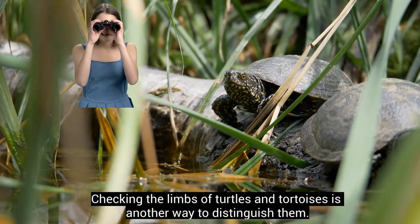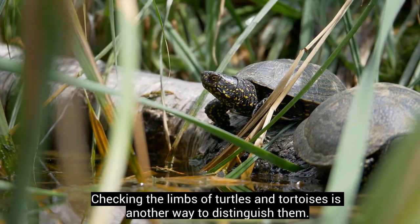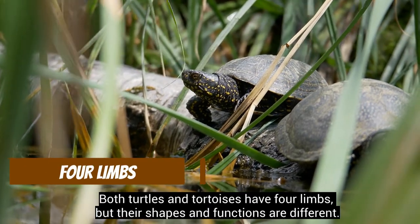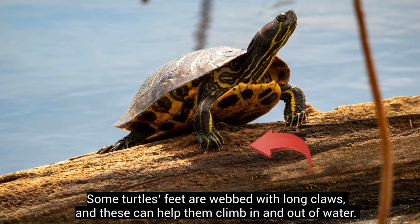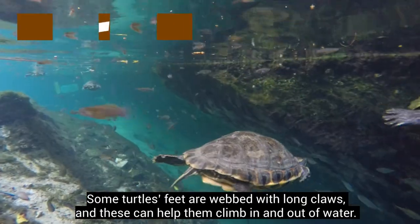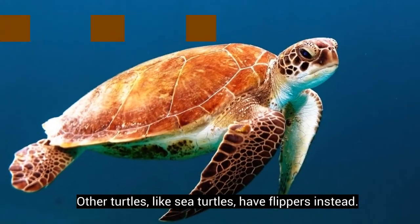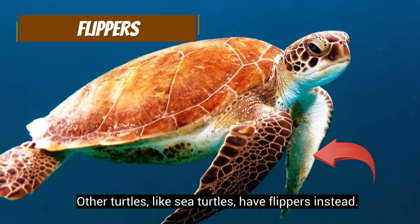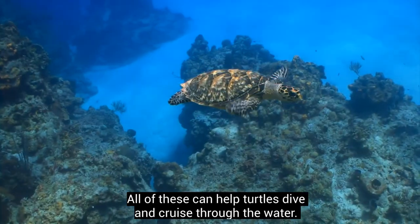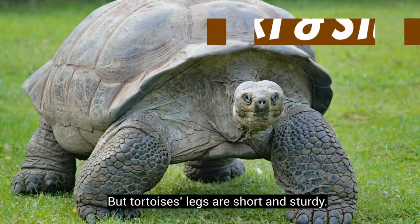Checking the limbs of turtles and tortoises is another way to distinguish them. Both have four limbs, but their shapes and functions are different. Some turtles' feet are webbed with long claws, helping them climb in and out of water. Other turtles, like sea turtles, have flippers instead — all of these help turtles dive and cruise through the water, making them excellent swimmers.